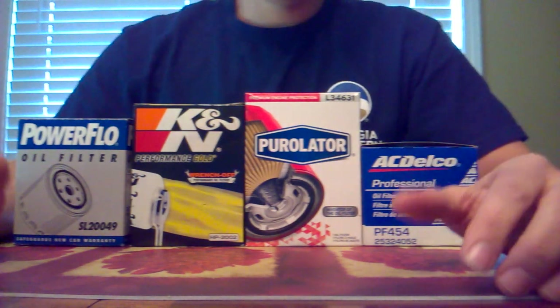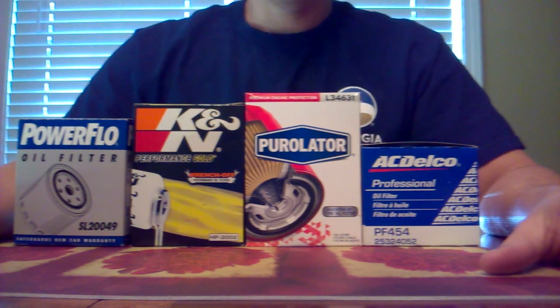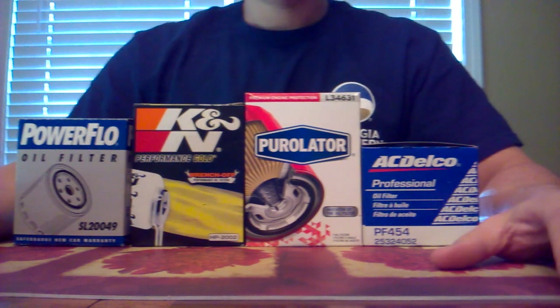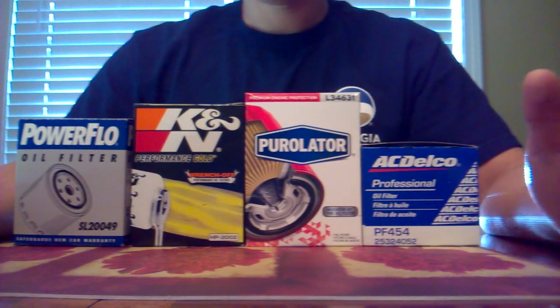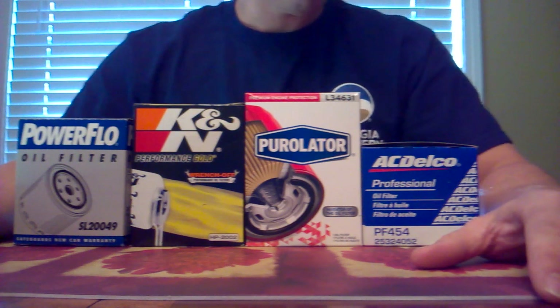If you found this video, chances are you've got a small block or big block Chevrolet engine that has a leaky oil filter that you can't seem to fix. This is just a possible fix that I've run across if you've already done things like checked your oil filter adapter and the boss on the block, and everything seems good but you're still having a problem with leaking.